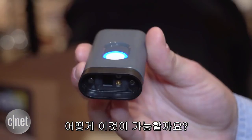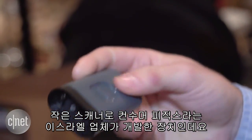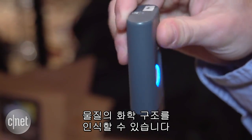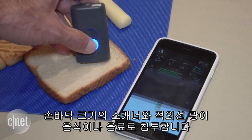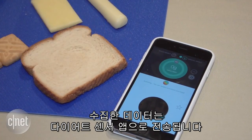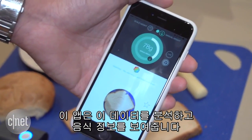How does it do this? It uses a SCiO device. This is a small scanner developed by a company out of Israel known as Consumer Physics, and it can measure the chemical makeup of materials. The handheld scanner sends an infrared beam down into the food or beverage. That data it records is then transferred to the Diet Sensor app, where it's analyzed and makes up a food profile.